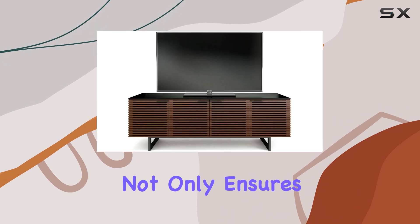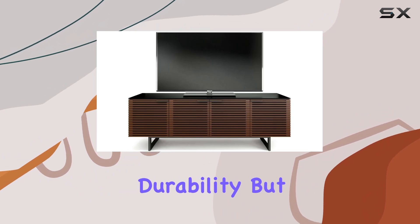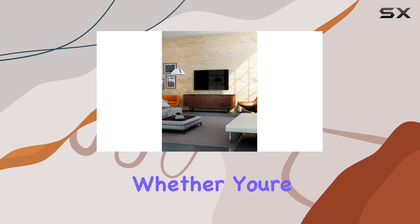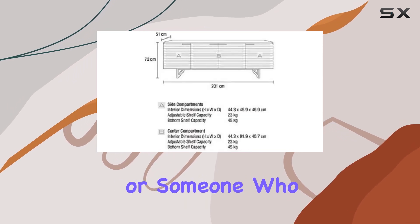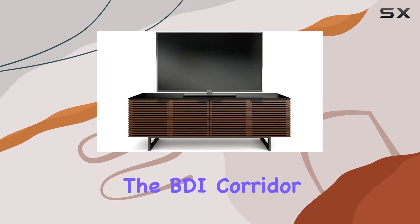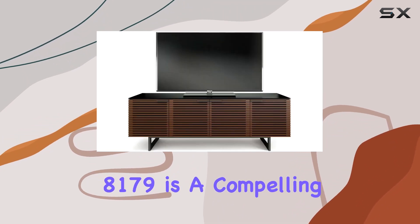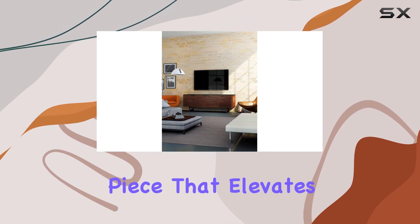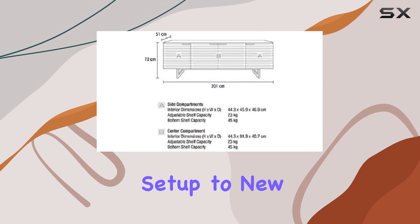The blend of wood and steel not only ensures durability, but also lends a sleek, modern look to any living room environment. Whether you're a tech enthusiast or someone who values both form and function in furniture, the BDI Corridor 8179 is a compelling choice. It's more than just a media cabinet — it's a statement piece that elevates your entertainment setup to new heights.